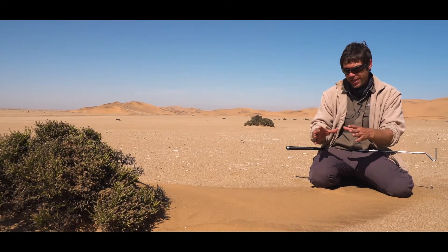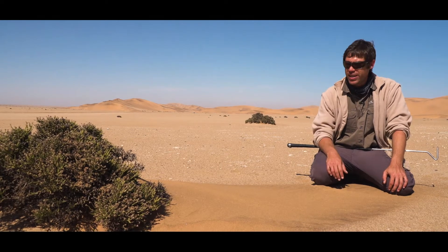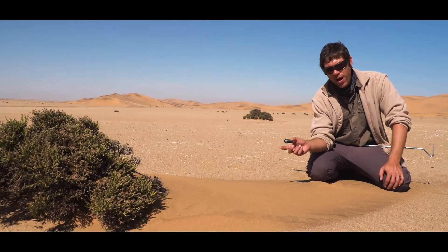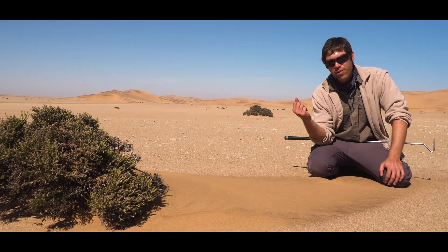These guys can bury into the sand, but it takes them a bit longer than the péringuey's adder — a couple of minutes — but they do the same thing: they ambush hunt. They'll dig in and wait for prey to come to them.